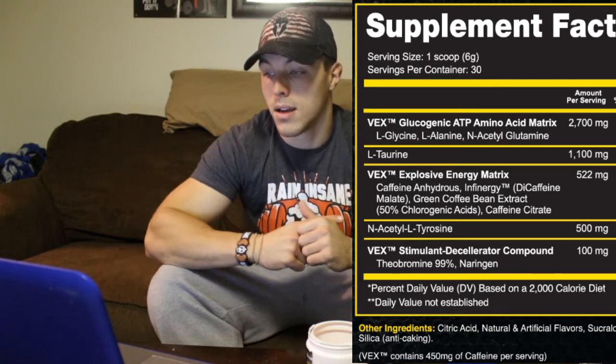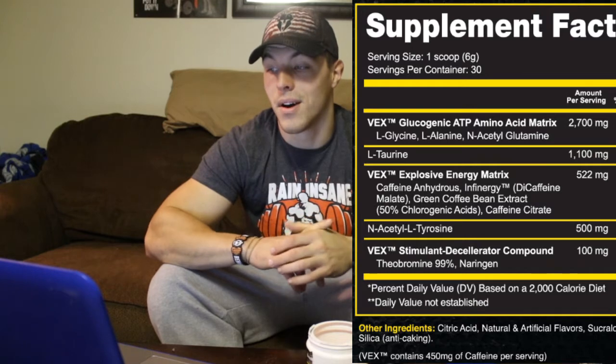Lastly we've got a stimulant decellulator compound: 100 milligrams of 3-theobromine cocoa extract, 99%, which is going to be similar to caffeine in a sense. It's actually based from chocolate itself, so if you want some theobromine you can actually just have some chocolate and get some of that. That is all that's in it. There's not too much to it — it's got some stimulants. If you check out Bodybuilding.com it tells you a more detailed version of what each of these supplements does. For the sake of my video I try to keep it short, simple, and to the point.